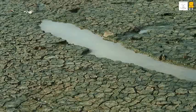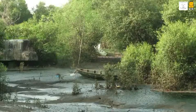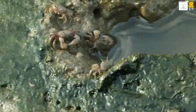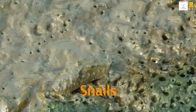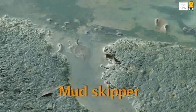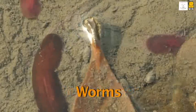The tide is low right now. The water has receded from this shore and innumerable creatures are feeding in the swampy soil — crabs, snails, mudskipper, and many types of worms.